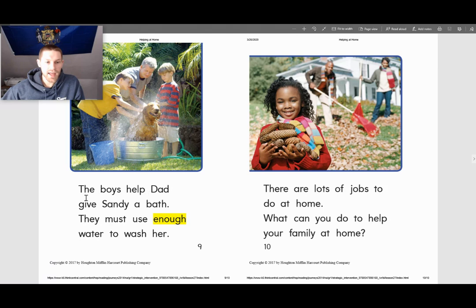The boys help Dad give Sandy a bath. They must use enough water to wash her. There are lots of jobs to do at home. What can you do to help your family at home?